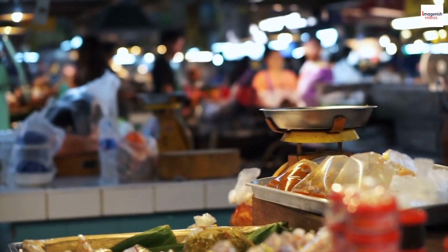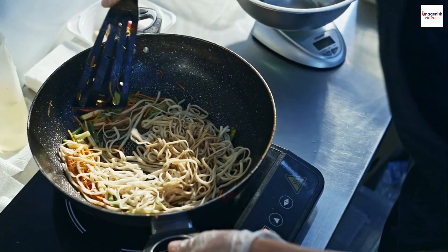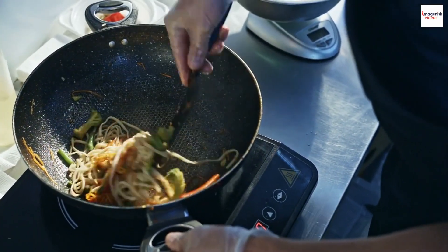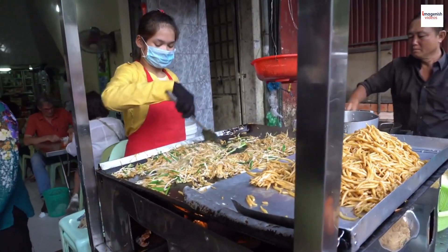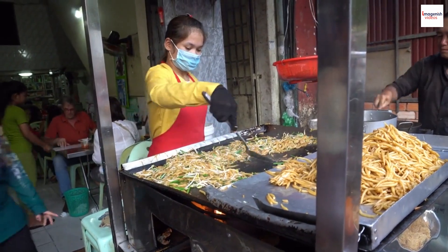You can find PAD CEU being prepared at almost every street corner in Thailand. Its mouth-watering aroma and the sizzle of woks draw food enthusiasts from all around the world. Now that we know a bit about the history, let's explore the key ingredients that make PAD CEU so delicious.